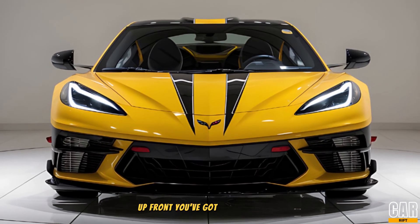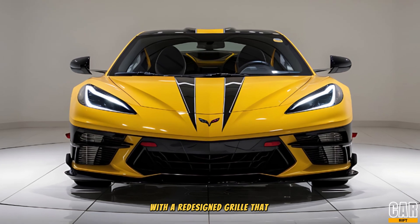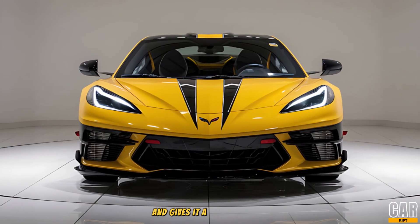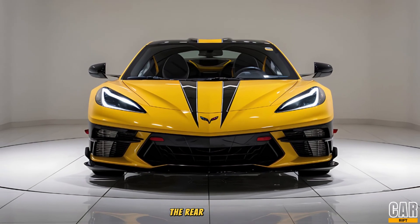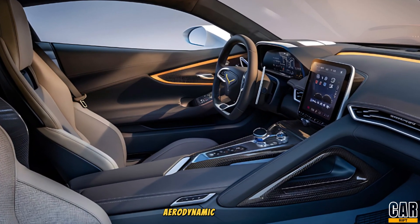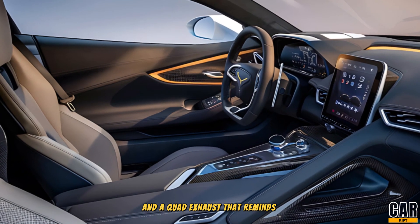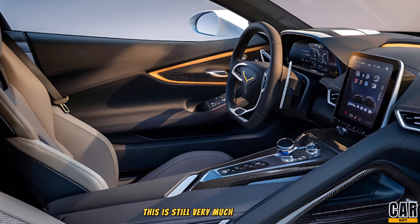Up front, you've got ultra-slim LED headlights with a redesigned grille that enhances cooling and gives it a menacing look. The rear end, though, is where it really grabs your attention, with sleek aerodynamic taillights and a quad exhaust that reminds you this is still very much a Corvette.